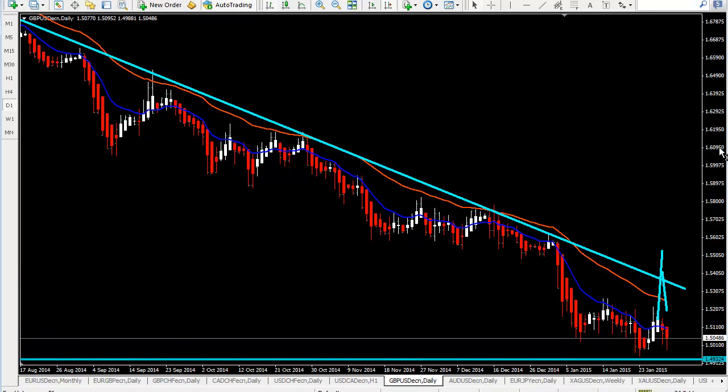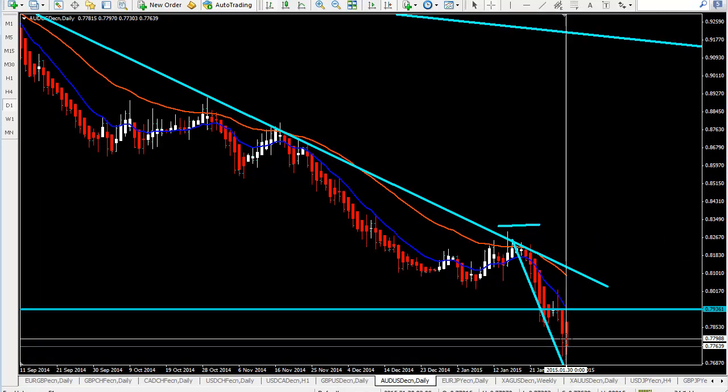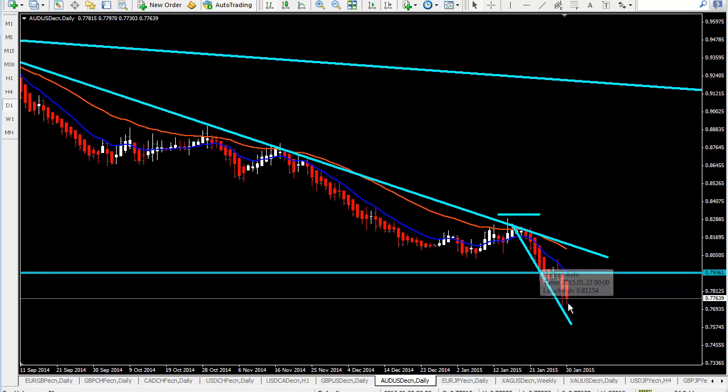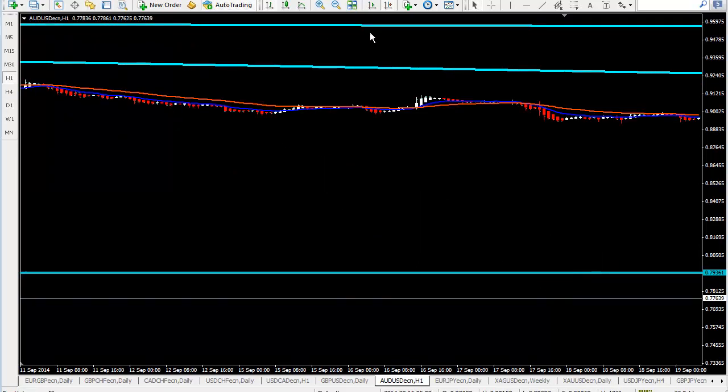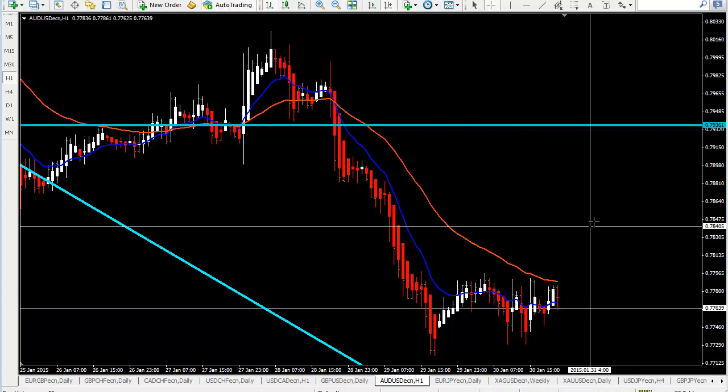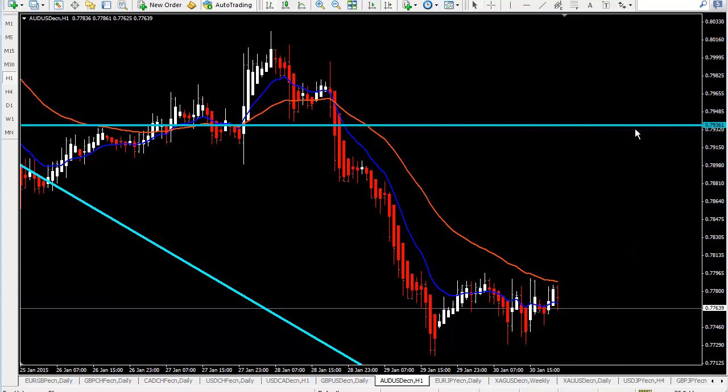GBPUSD daily — we still wait for this retracement. It didn't happen, so we don't touch this pair. We want to see a break of this line or this line. Australian dollar/US dollar — the same. We need a retracement. Price moved down now and we want to see if we can get a daily retracement first, especially for the swing traders. Everybody else has to switch to the 1-hourly chart, and even here it's still pushing down. We have this range — we need setups over the 36 for longs, then you can start targeting the 79.30-40 area for now.